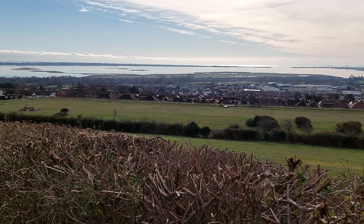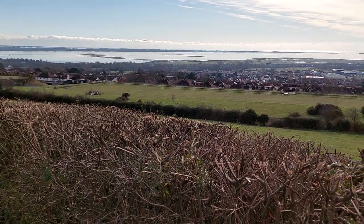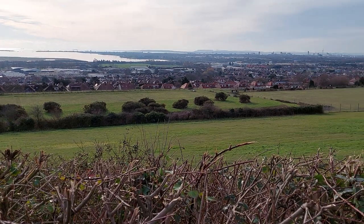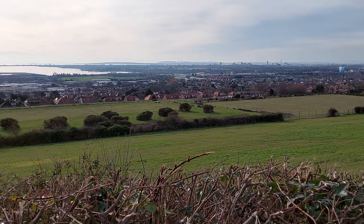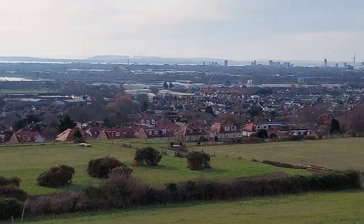That's Langston Harbour and that's Hayling Island over there, so this is Portsmouth. And those hills that you can see in the background — that is the Isle of Wight.